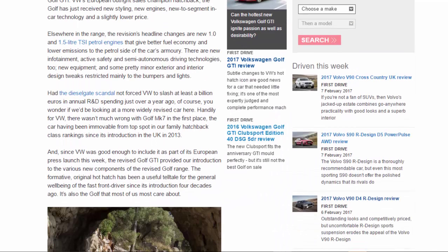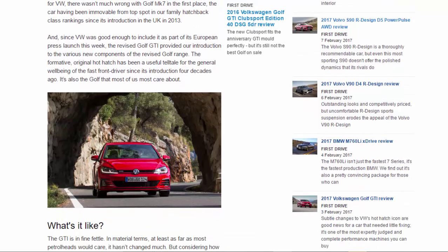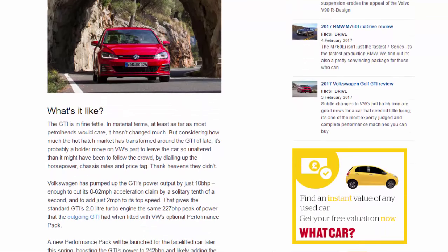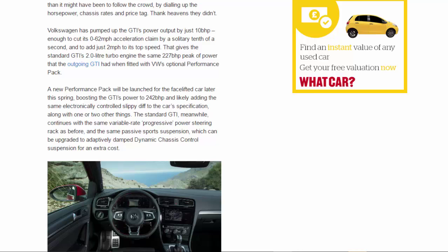Volkswagen has pumped up the GTI's power output by just 10bhp — enough to cut its 0–62mph acceleration claim by a solitary tenth of a second and add just two miles per hour to its top speed. That gives the standard GTI's 2.0-litre turbo engine the same 227bhp peak of power that the outgoing GTI had when fitted with VW's optional performance pack. A new performance pack will be launched later this spring, boosting the GTI's power to 242bhp and likely adding an electronically controlled limited-slip differential along with one or two other things.